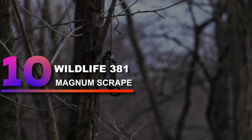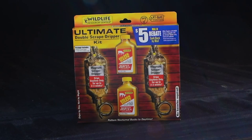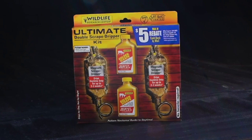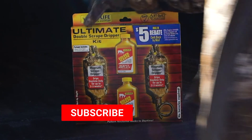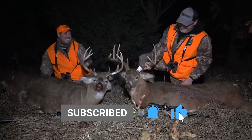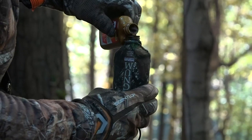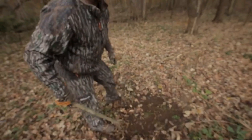Number 10: Wildlife 381 Magnum Scrape. This advanced scent dripper normally shuts down during rain and bad weather, saving your valuable scent. The Wildlife 381 Magnum Scrape dripper drips daytime only, to get bucks to come during daytime hours. It can operate for up to 2-3 weeks on 4 fluid ounces of scent depending on temperature swings, and it gradually intensifies scent output to get bucks even more riled up.